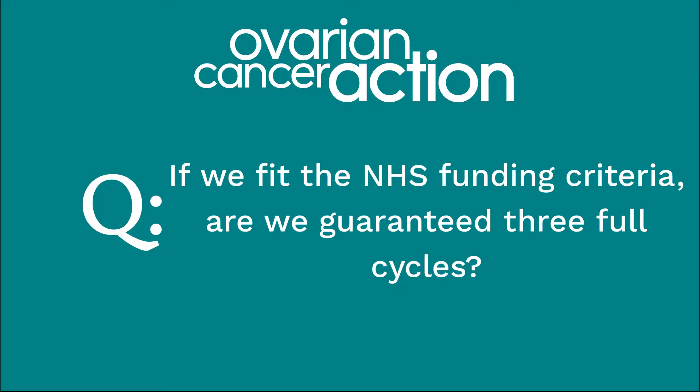Generally, couples can have up to three cycles of PGD. A cycle is counted every time a woman undergoes stimulation, however that cycle ends. If a couple falls out of the NHS-funded criteria during treatment — for example if the female partner turns 40, one of them becomes a smoker, or they have a healthy child naturally while having PGD — they would no longer be eligible for NHS funding. In some cases, if the individual becomes quite unwell or the chance of success is very low after one or two cycles, treatment may be stopped before the full three cycles are used.